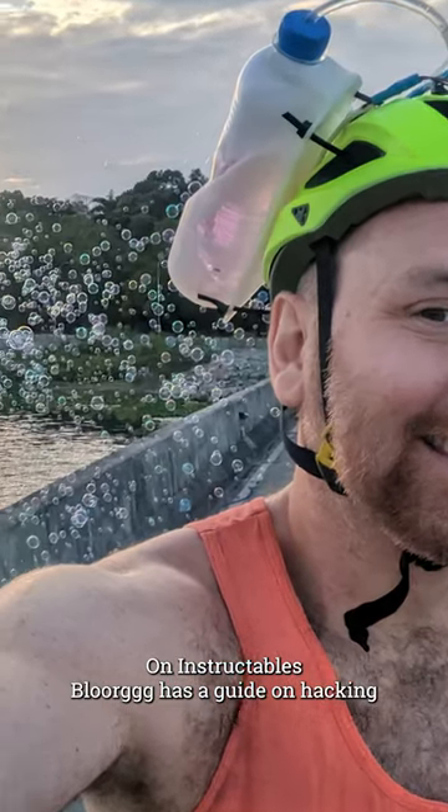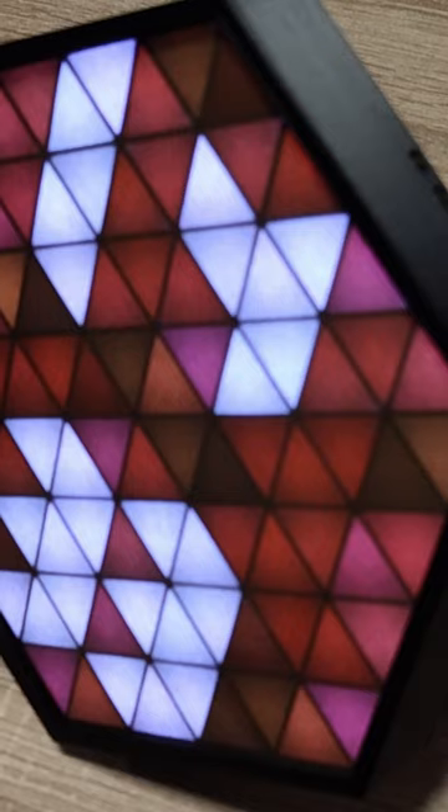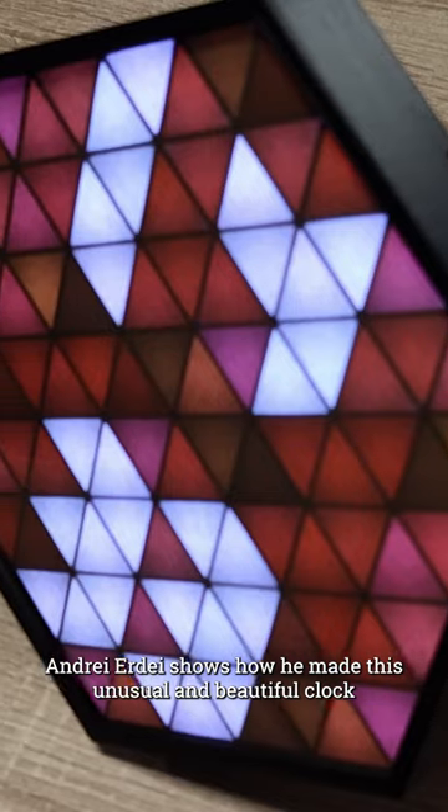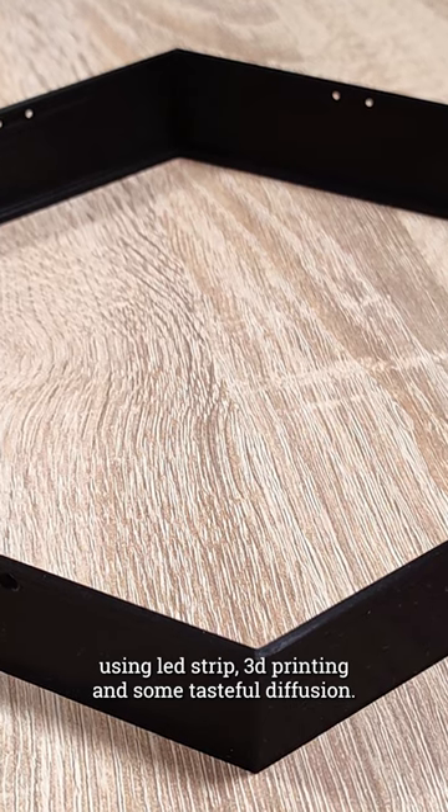On Instructables, Bloor has a guide on hacking cheap bubble maker toys into wearable devices. Andre Orde shows how he made this unusual and beautiful clock using LED strip, 3D printing, and some tasteful diffusion.